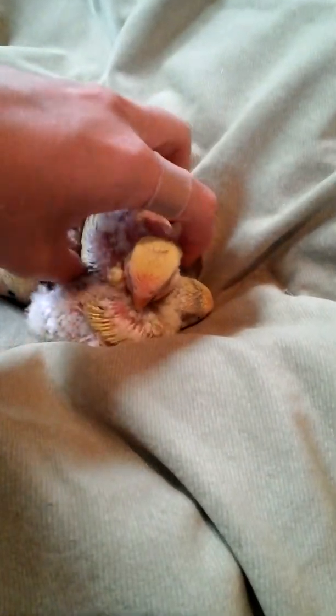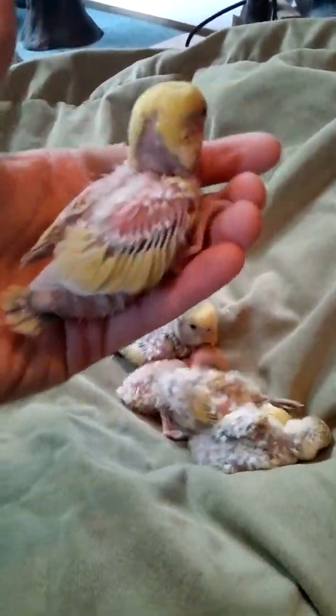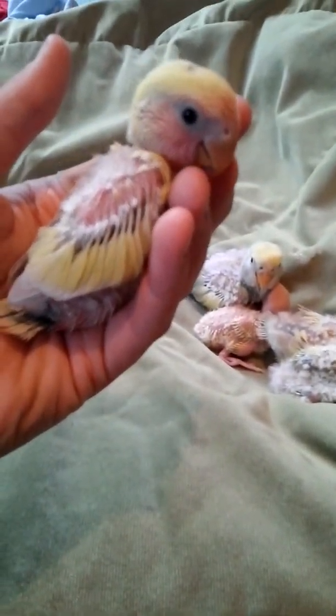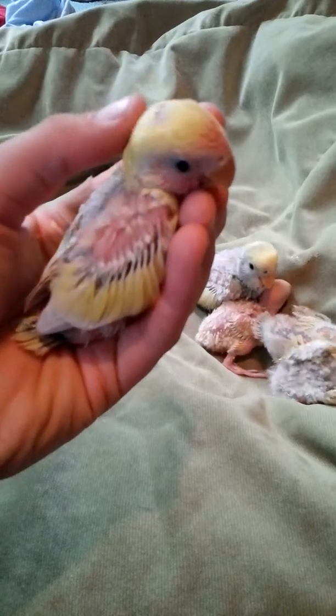And then we have the third here — another Lutino. He's been plucked a little bit by his parents. Poor little guy. This stopped though. They just plucked him the one day, did all that, and then they stopped.